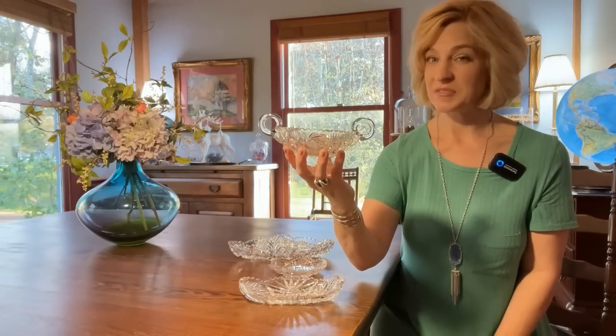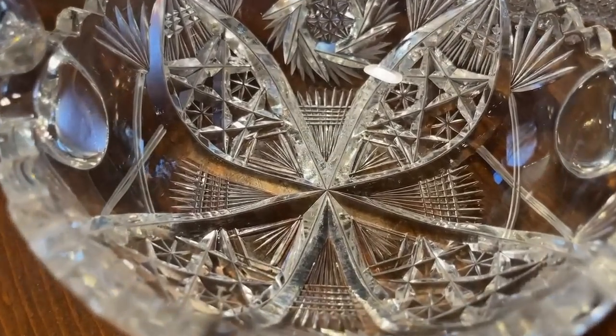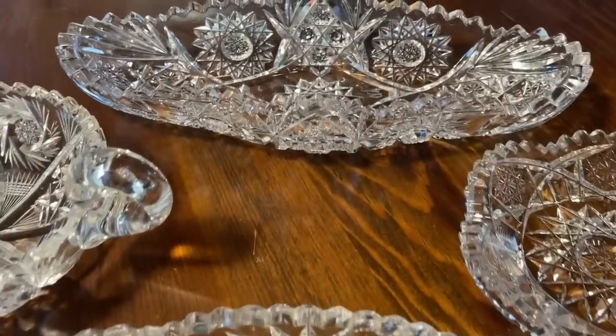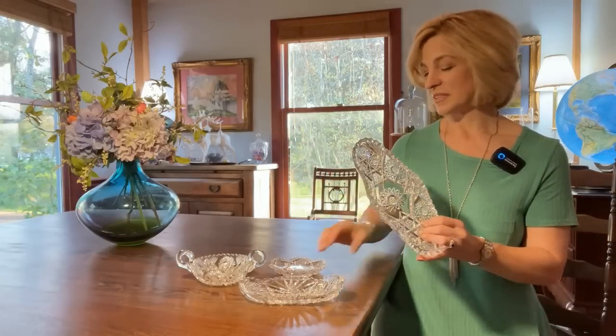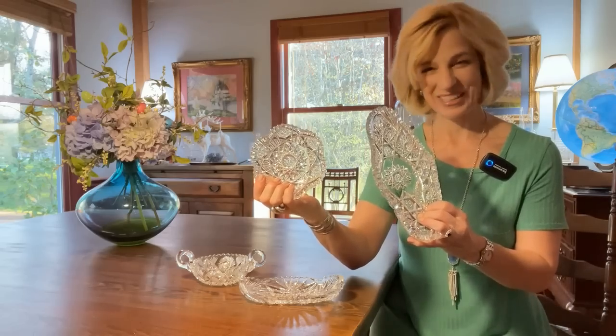American Brilliant Cut Glass was made from 1876 to 1920 and had 50% lead content, whereas today the industry standard is 24%. The thicker the glass, the deeper the cuts. The more cuts, the higher the value. These ranged in price today from $4.99 to $9.99. What bargains!